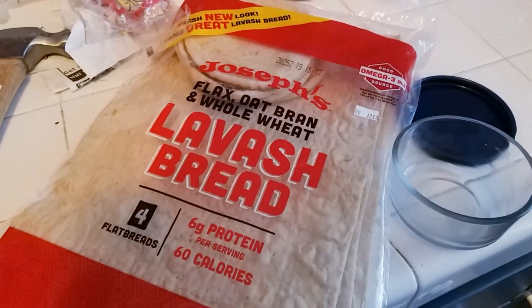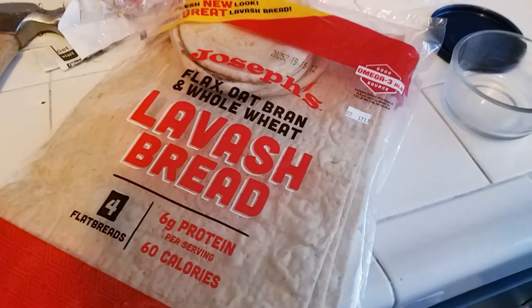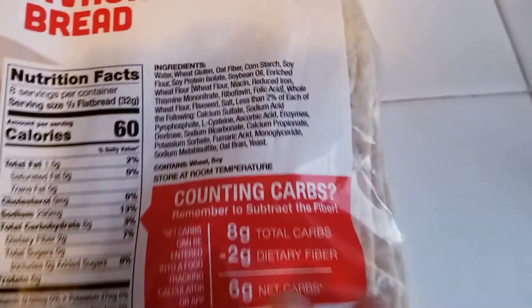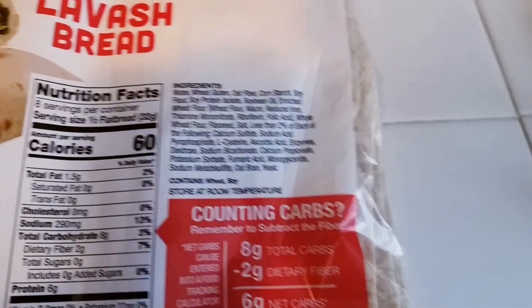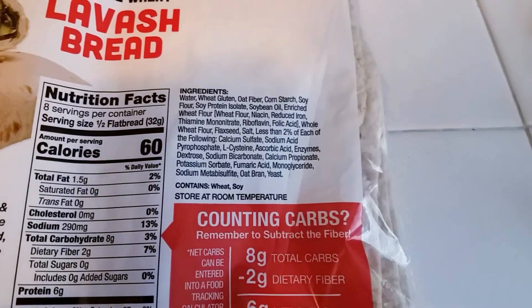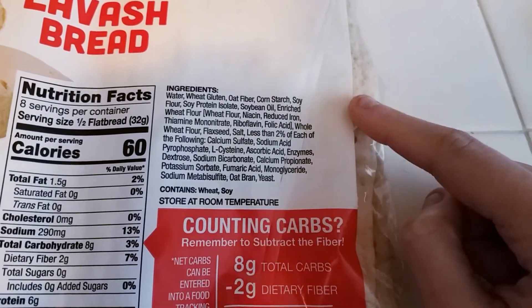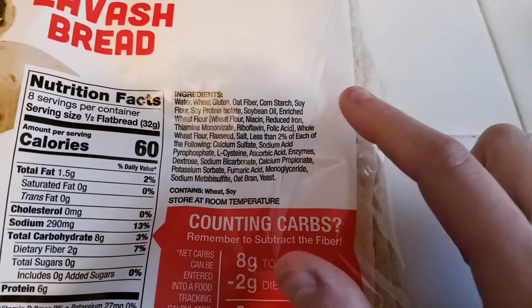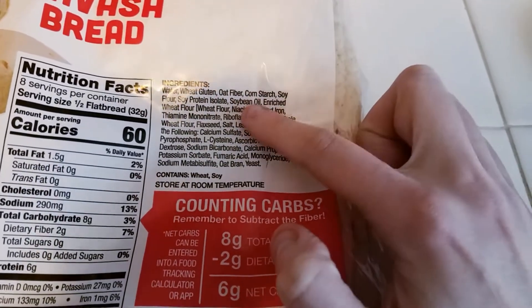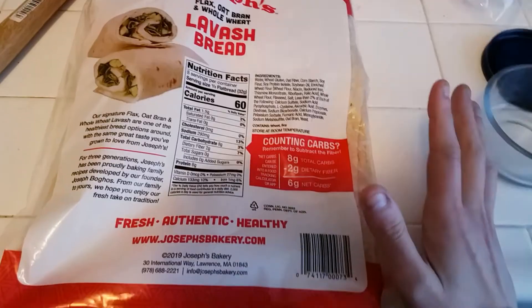Joseph's does have pita bread, but I didn't get the pita bread because it had whole wheat higher on the ingredient list than this one does. I think whole wheat is what makes me feel so lethargic with the Mission low carb wraps, because I think it's like the second ingredient. This one has wheat gluten, oat fiber, corn starch, soy flour, soy protein, and then wheat flour further down. In the pita, I think whole wheat is like the second ingredient. So I had one last night and I did not feel lethargic at all. It was great.